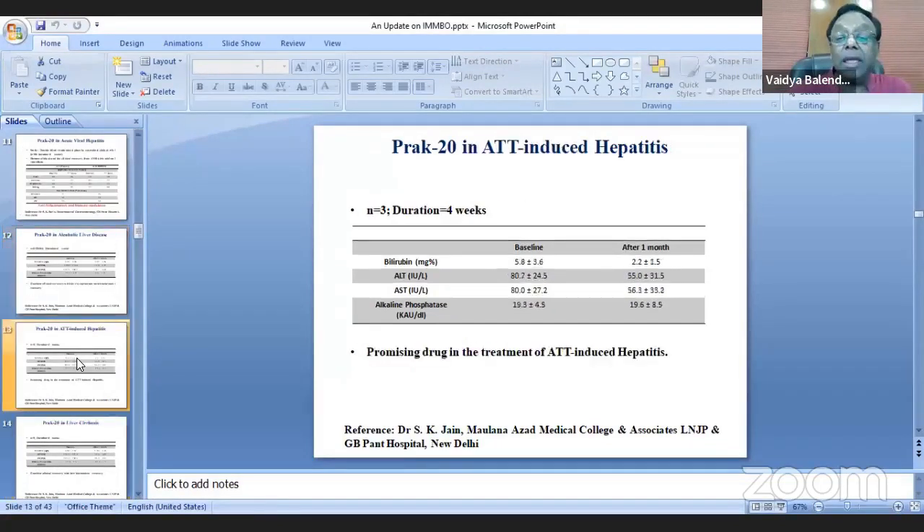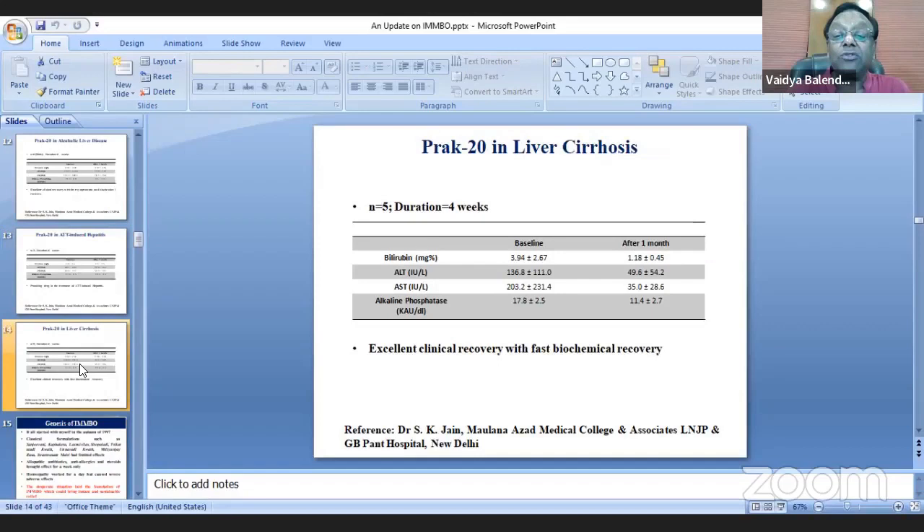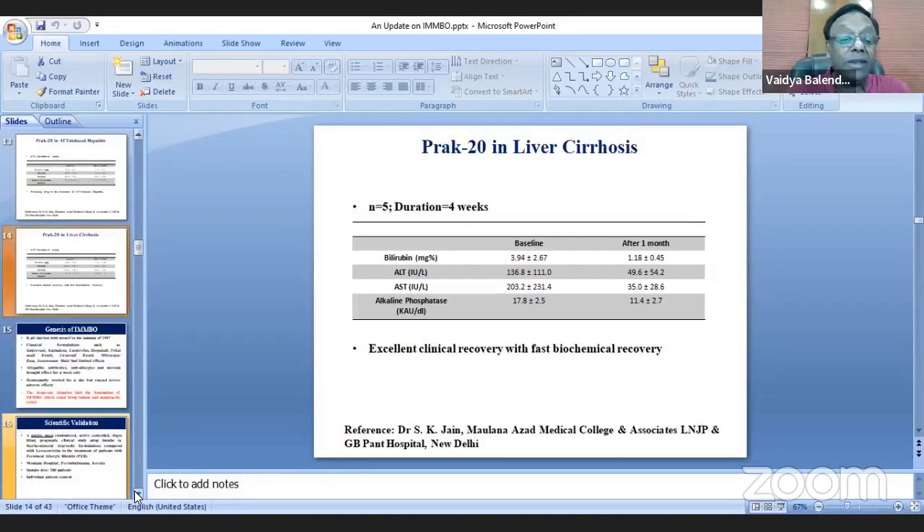Similarly, it showed a promising role in the treatment of ADD-induced hepatitis. In early liver cirrhosis, it also showed excellent clinical recovery with fast biochemical recovery. These clinical studies were carried by subject experts at different parts of the country.